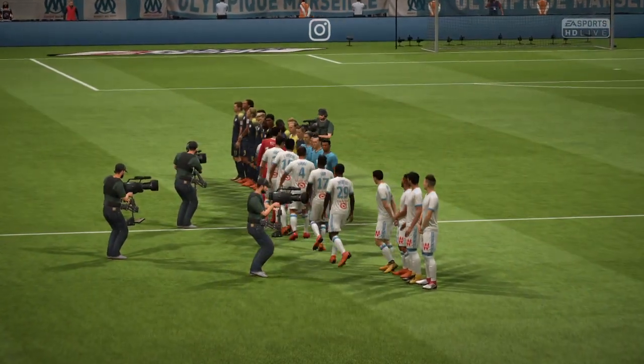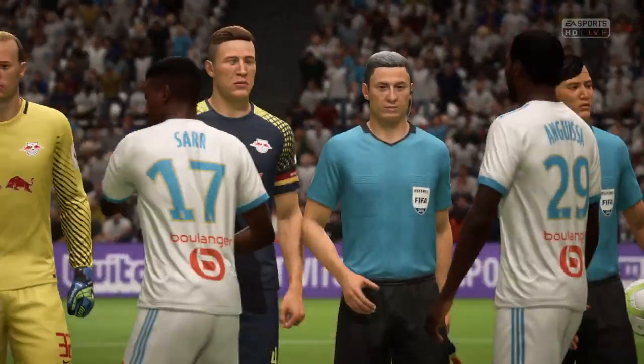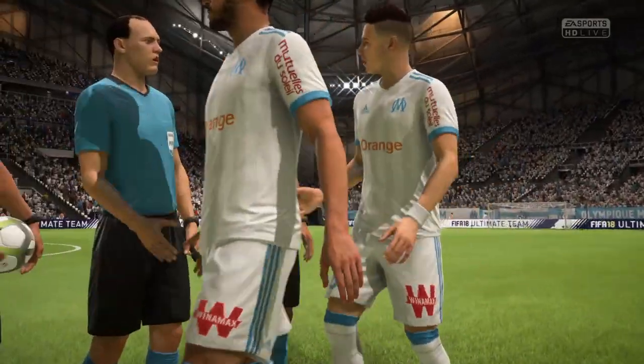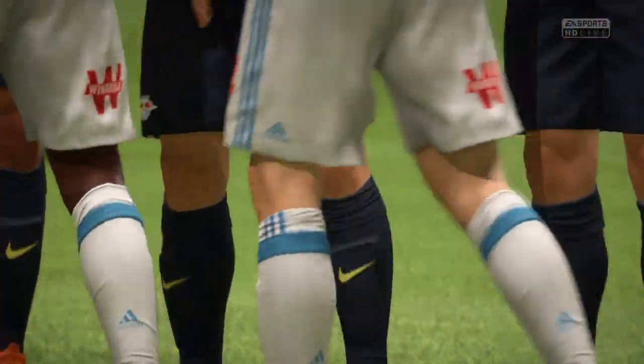Leipzig is an intriguing place to visit — of course, the old East Germany. Plenty of the history of the divided nation when you go on a sightseeing tour around the place. But the football is now worth coming for as well. Yeah, it's a club on the up, there's no doubt about that. Making waves in Germany now.